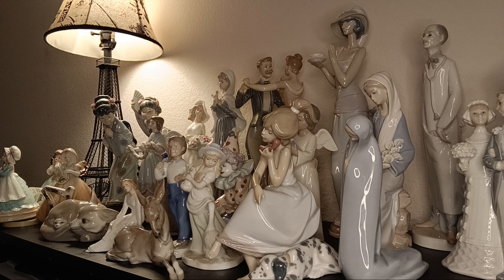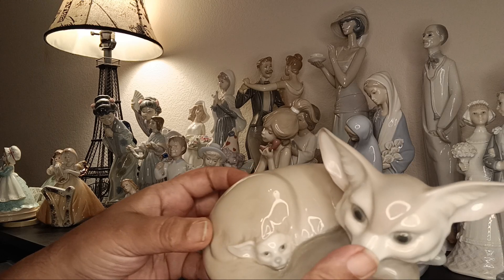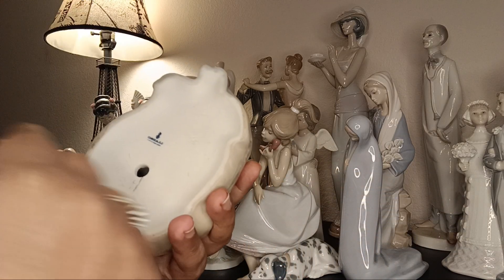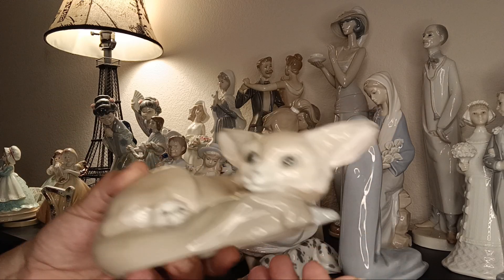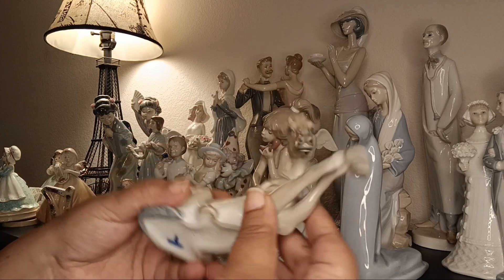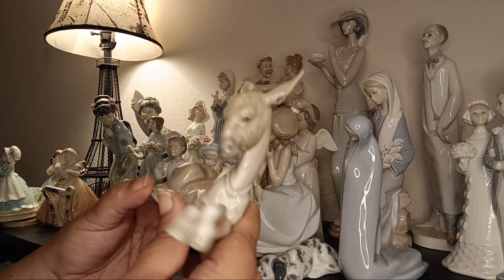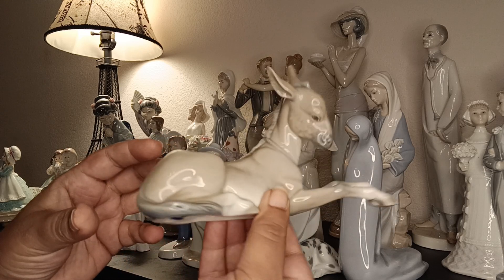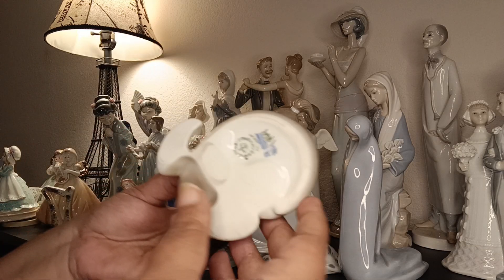I found this Lladró fox in the lot too — a mama and baby fox, so cute and beautifully done. I was actually bidding on the birds but these came with the lot. I also have what might be a horse or donkey — I honestly can't tell. It's a Lladró, no year on it, but beautifully done — one of those four-legged beauties.